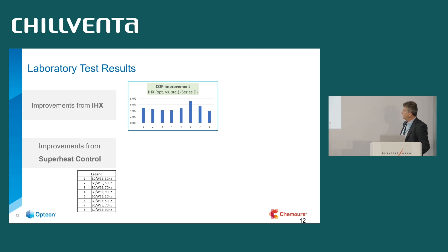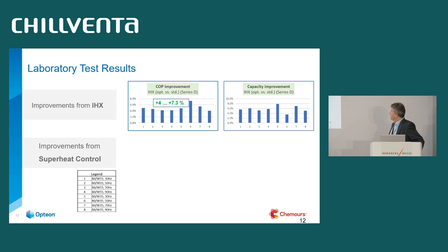Regarding improvements from the internal heat exchanger: it's important to note that the original system already had an internal heat exchanger, so this is a comparison of the optimized one versus the standard one already inside. The COP improvement was in the range of 4 to 7.3%, across different operating conditions — source 0°C / water 55°C and source 0°C / water 35°C — at different compressor frequency speeds.